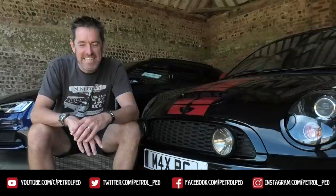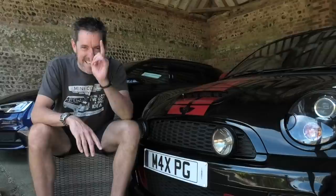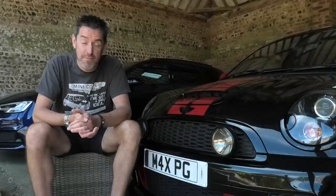Hey guys and welcome to PetrolPed and welcome to my Carvid19 daily vlog, uploading a new video every evening at 6pm to keep you sane during lockdown. It's time for another Peddler's Rides and it's time for more Minis, but this time Mini Clubmans. Now ideally I would have had the Clubman in the background for this video but Mrs PetrolPed has taken it to work, so you're going to have to make do with Ruby Roadster here.